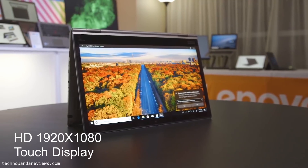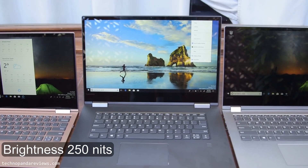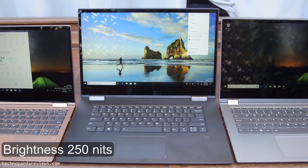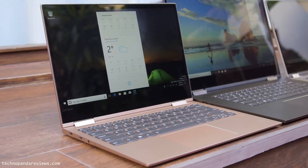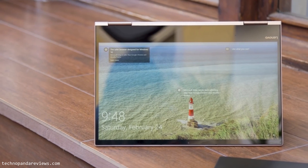Both Intel and AMD versions come with a full HD touchscreen display — a 1920x1080p LED backlit IPS panel. The screen puts out a maximum brightness of 250 nits, which is bright enough for indoor use in classrooms, offices, or conference rooms. However, if you plan to use this laptop outdoors — say chilling in your backyard doing some internet surfing — you will have trouble.